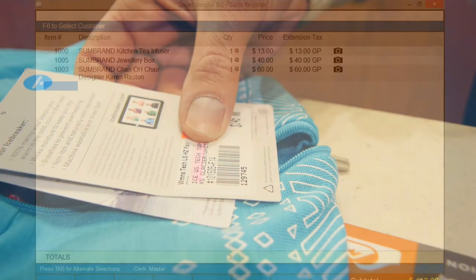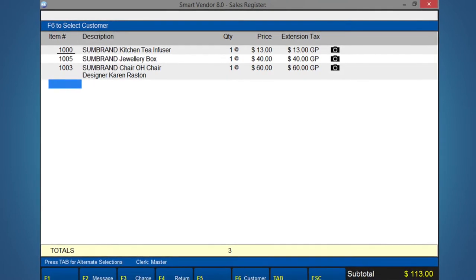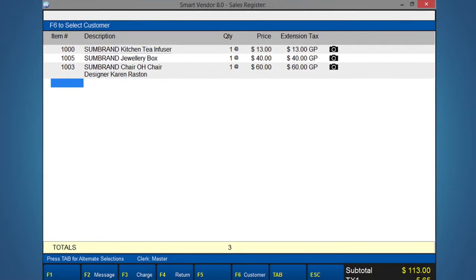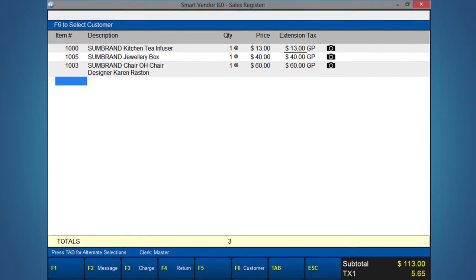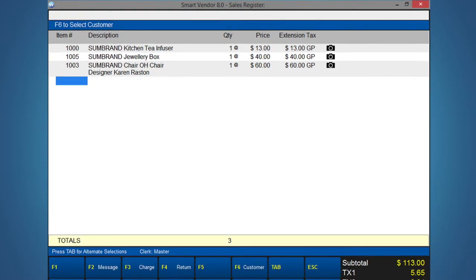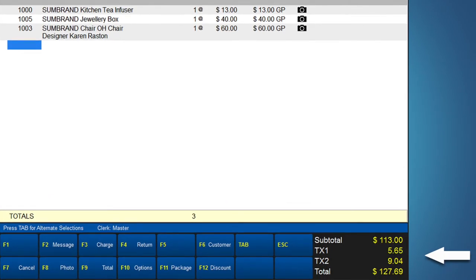Simply scan the item or enter the SKU number and SmartVendor instantly displays the item number, description, quantity, price, extended price, and applicable taxes. A running total is displayed at all times at the bottom right of your screen.